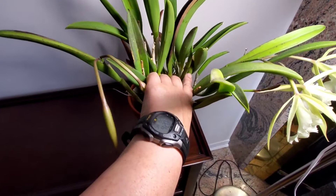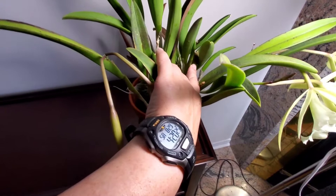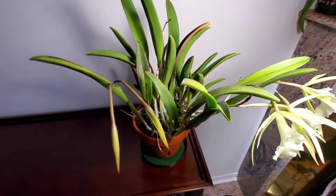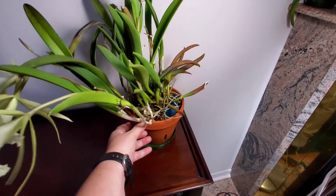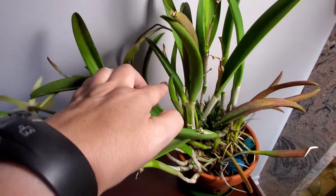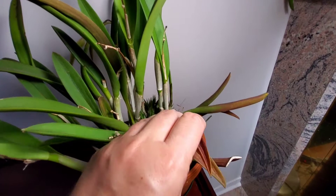Somewhere in this maze of pseudobulbs there is another set of three pseudobulbs waiting to mature and to flower, so I'm fairly certain to have some flowers again at the end of September or early October. This is an old plant — I've had it for maybe six or seven years, and it's bloomed almost every single year that I've had it.